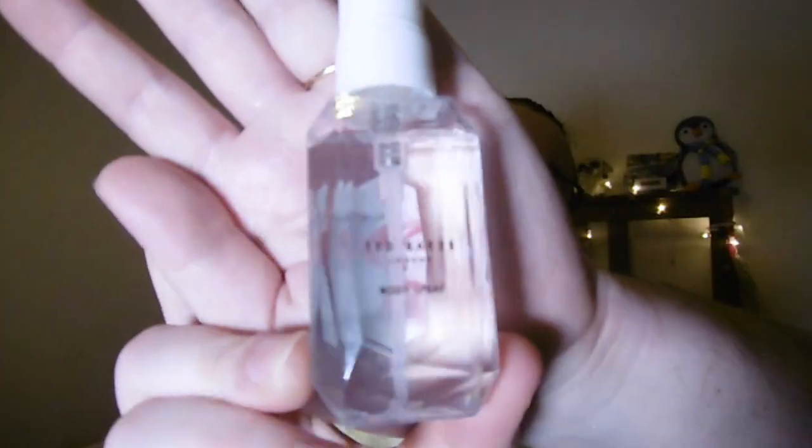Next up I have a body mist from Ted Baker. It's a bit difficult to see with the clear bottle, but the smell is absolutely amazing — really floral and fresh, and it smells really expensive. This came in a gift set I got for my birthday, so thank you very much Nicole!